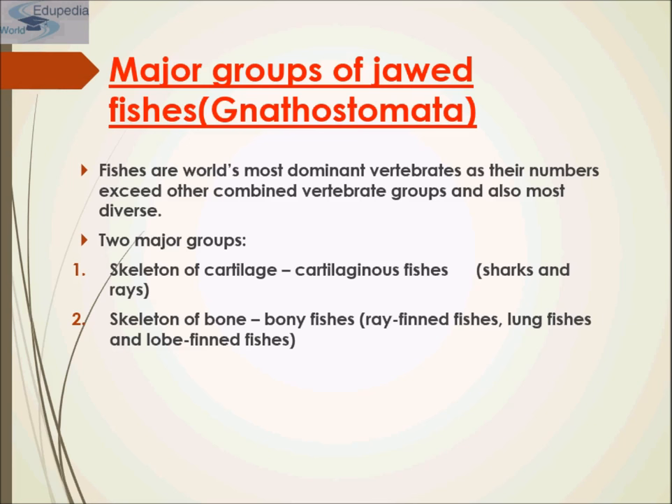In early evolutionary history there were gnathostomes — the jawed fishes — and the agnathans, the jawless fishes. Gnathostomes later evolved into all tetrapods including amphibians, birds, and mammals. Early gnathostomes were jawed fishes that possessed two sets of paired fins: pectoral fins located on the anterior body and pelvic fins on the posterior, which increased their ability to maneuver accurately. The evolution of the jaw combined with paired fins permitted gnathostomes to expand from the sedentary suspension feeding of jawless fishes and become mobile predators.